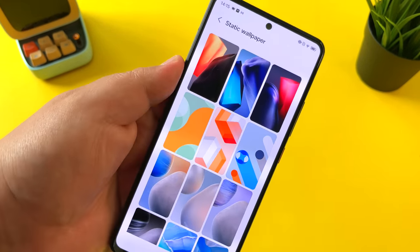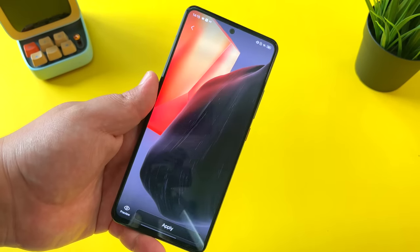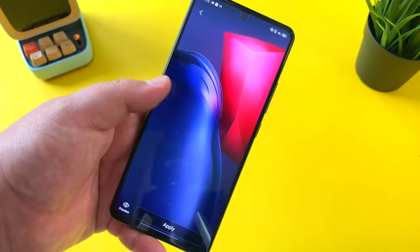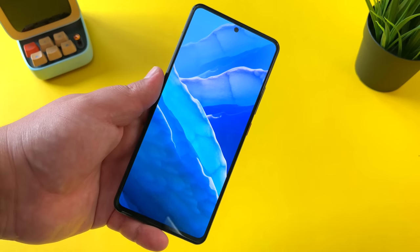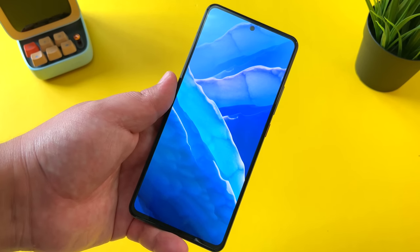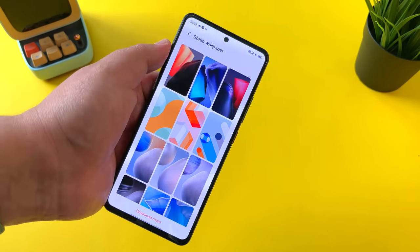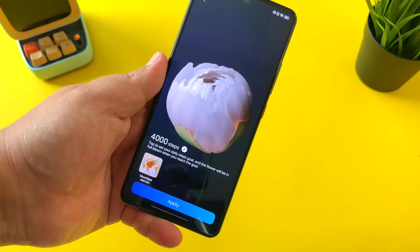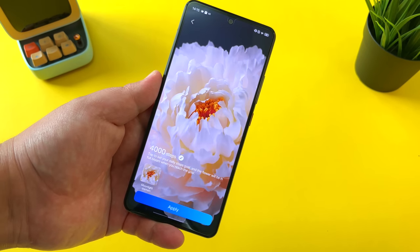You also have some terrific static wallpapers. This is the one that came included on the Vivo IQ 7 — really cool, very minimalist wallpapers that I think are just a step above what we've seen from a lot of OEMs this year. Whether you're using static wallpapers, live wallpapers, or behavioral wallpapers, you're going to have some pretty terrific wallpapers on Origin OS on this Vivo IQ 7.